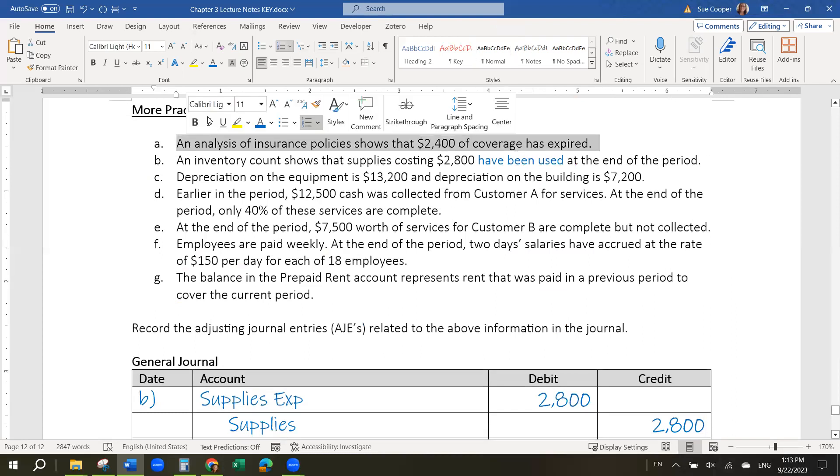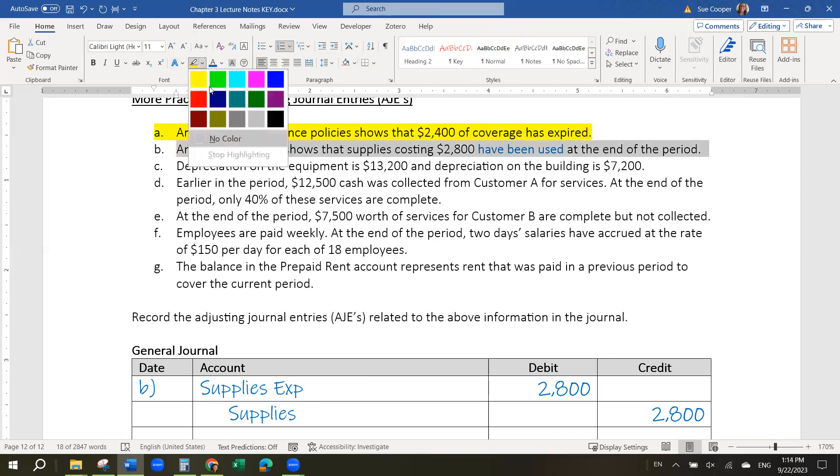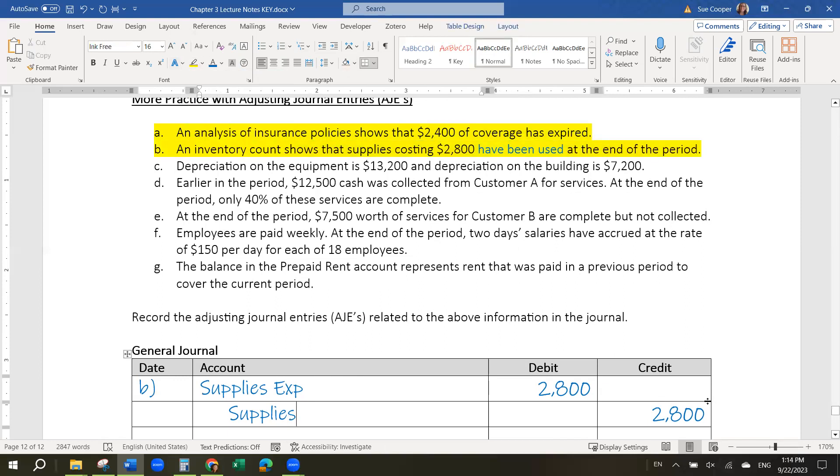So $2,800 are used. We need to record that amount that was used as a supplies expense. And then we record that the asset called supplies is decreasing by $2,800. Whenever we use something that we've already paid for in the past, we have to record that it is being used, and so the asset needs to be decreased by the amount that was used. Expenses are almost always debits, so whenever you're using something, you record that, and then whatever the other account is, it becomes the credit automatically.